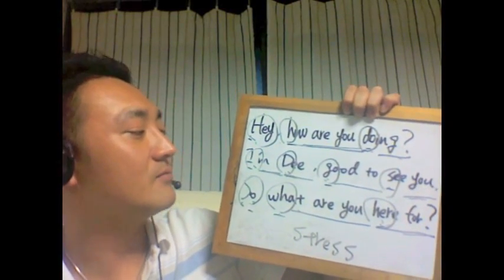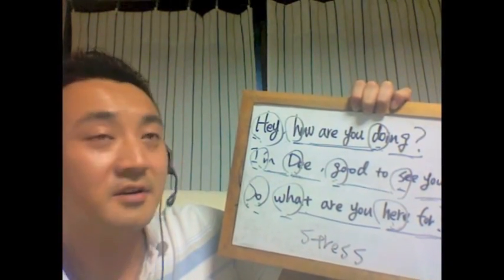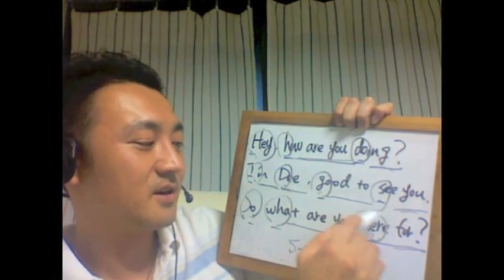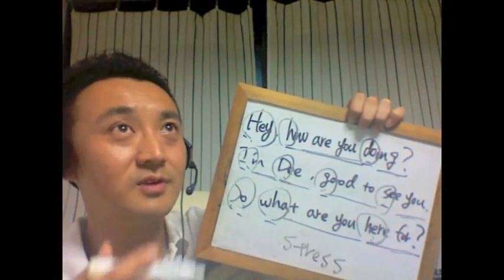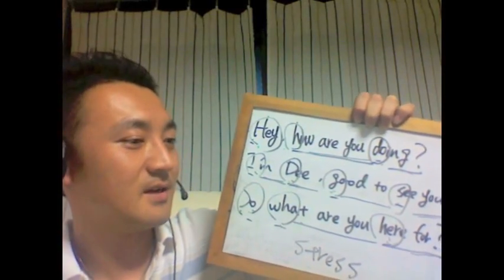「Hey how are you doing, I'm D, good to see you, so what are you here for today.」「What are you here for today.」「Today」がついていても「here for today, here for today」一緒にこう絡まっちゃう感じですよね。「Here for today.」もうこういうストレス以外のところは全部こういう風にリラックスして息を抜いていって発音します。はい、まあこういう捉え方でちょっと発音練習ができると